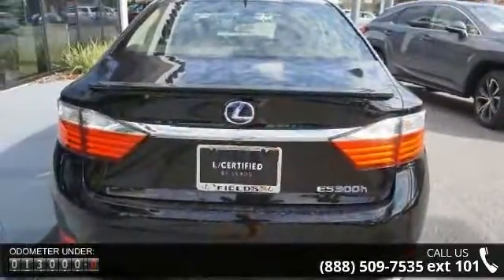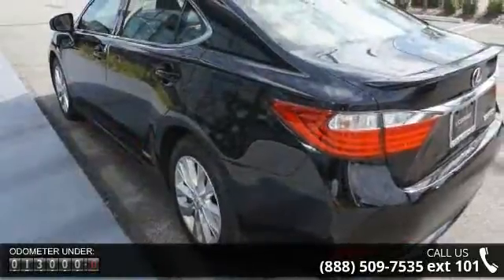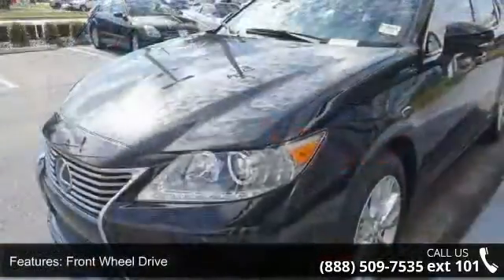This vehicle's top features include front-wheel drive, power steering, ABS, four-wheel disc brakes, brake assist, aluminum wheels, rear defrost, rear spoiler, daytime running lights, and automatic headlights.